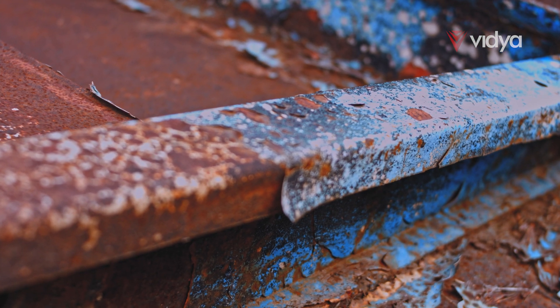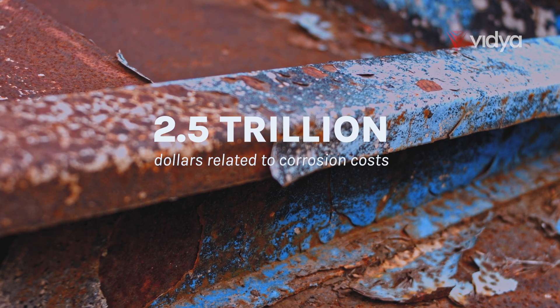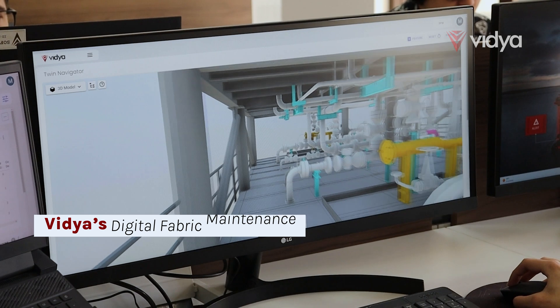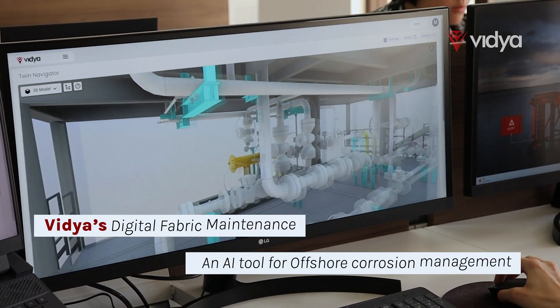Corrosion is a widespread problem in oil and gas facilities, with a global cost estimated to be around 2.5 trillion US dollars. Vidya's digital fabric maintenance application is an AI-powered technology that is redefining the routine of offshore corrosion management.